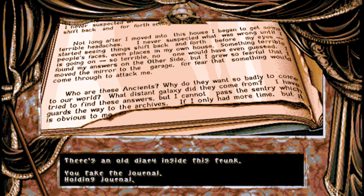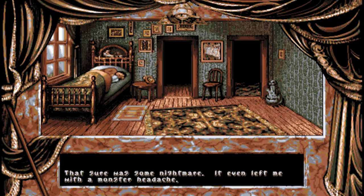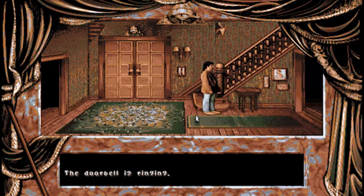Well that's ominous. So what have we learned? The mirror is some kind of gateway to the other side. The previous owner was having the same headaches as we are. And beings from a distant galaxy have come to our world. Oh, is that the doorbell? I wonder who's ringing?